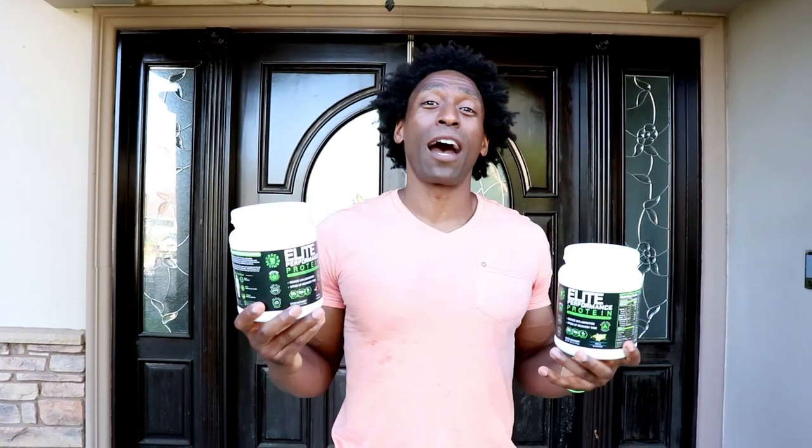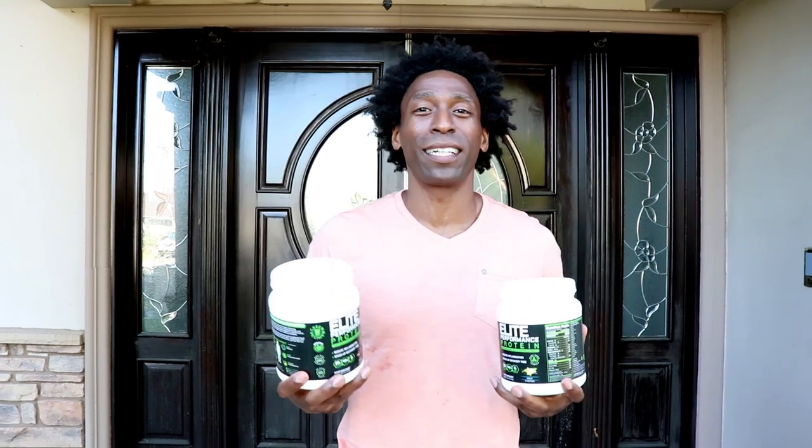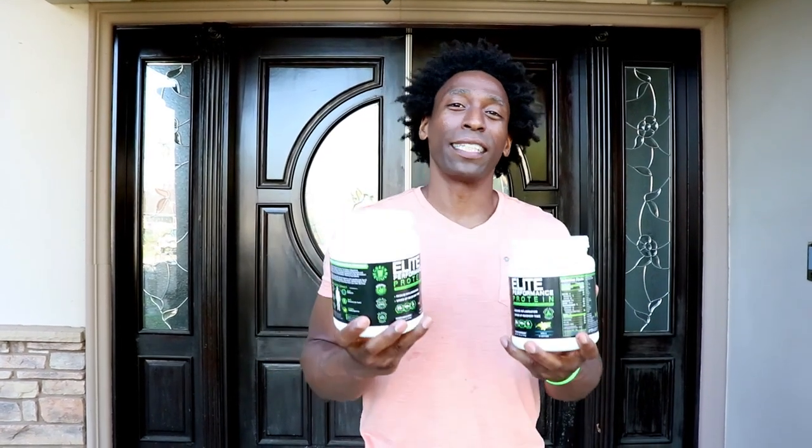We've been working on this product for about a year and we're so confident to put it out on the market. We've been testing it, people love it, so we're bringing it here for you. It's not even on the website yet, because every time I post on social media we end up selling out.